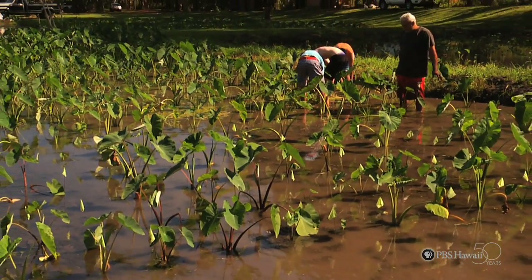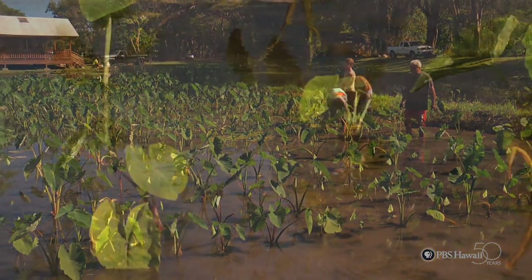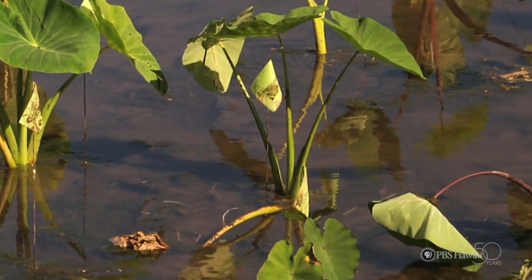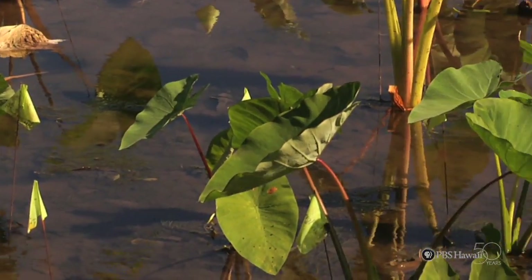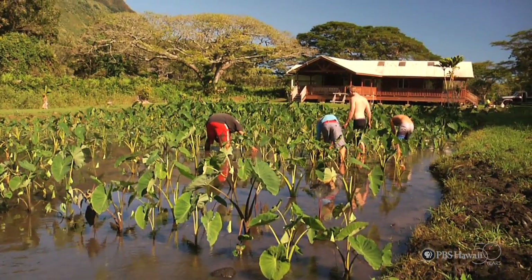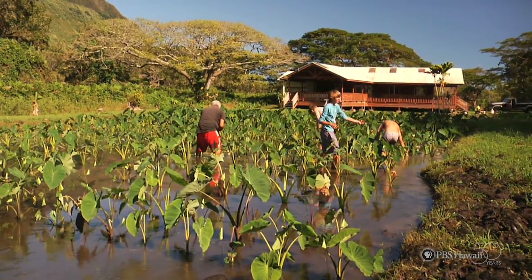Each one of these is a different variety, and some of these varieties are really, really hard to get. We were very fortunate. When we got these, they were all planted in dry land. Making the switch over from dry land to wet land was a rough transition for some of these plants. Some of them didn't make it.